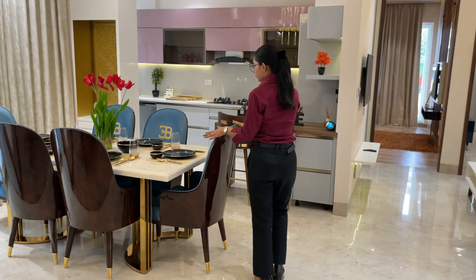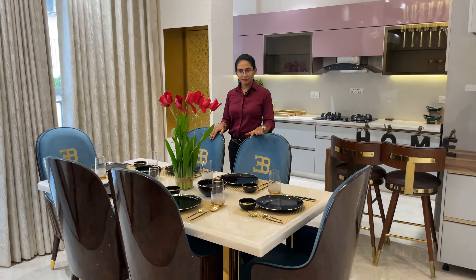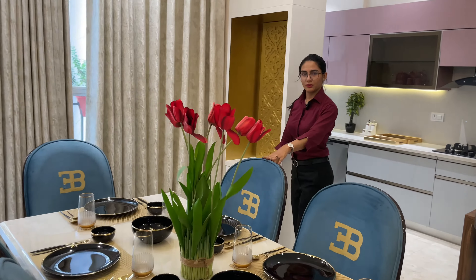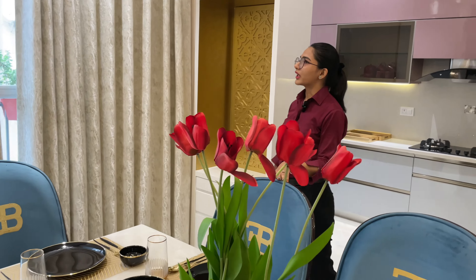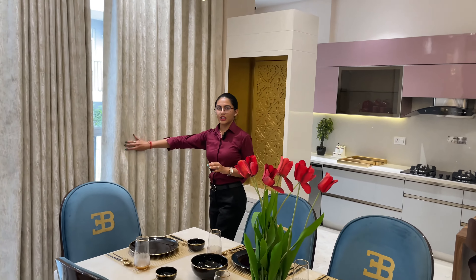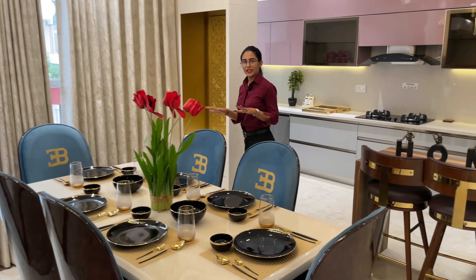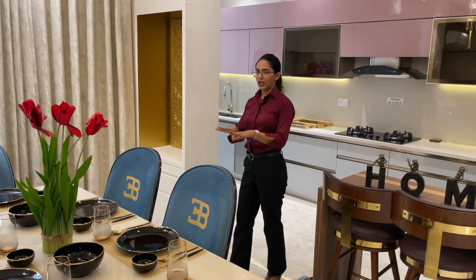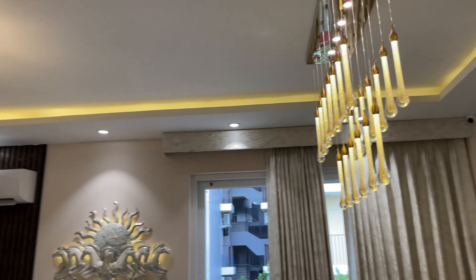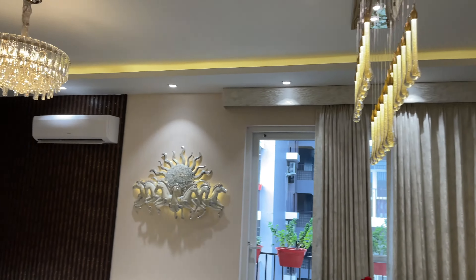We have a sitting area here. This can be used as a guest space. You can see the curtains styled in a very good way. There is a very open area, and you can see the wall ceiling — this is attached to the wall.